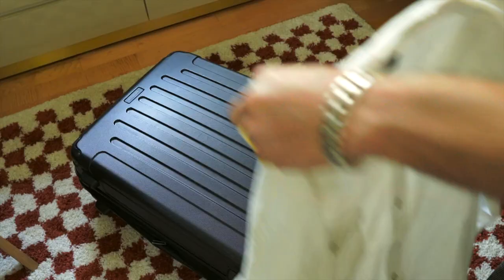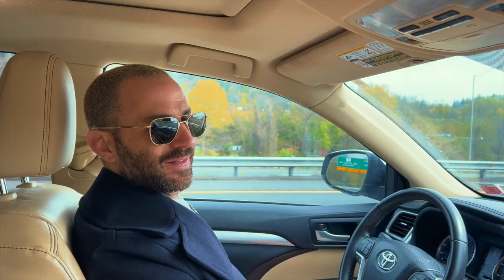So last weekend I took a little trip out to Rhode Island with the fam. Here's a little vlog from our trip, plus a couple outfits I wore while I was out there.